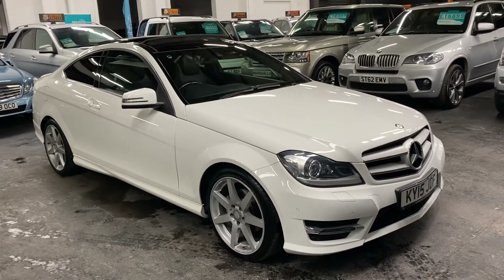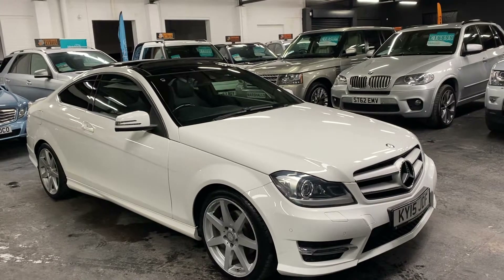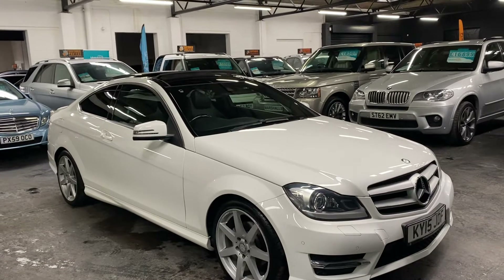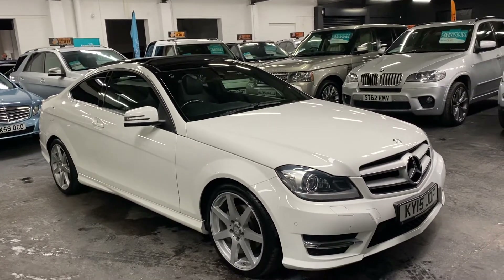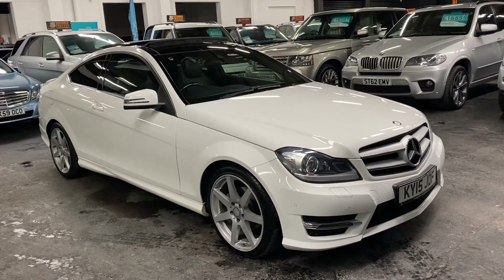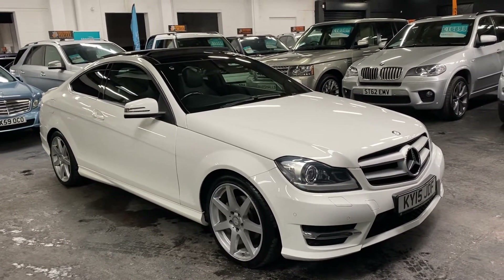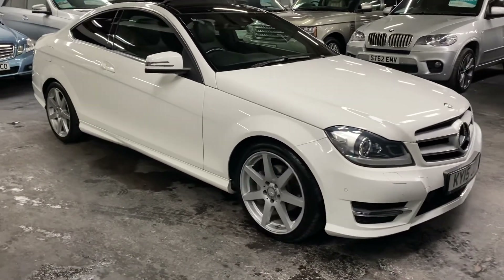Good afternoon, so happy to present this 2015, 15-plate Mercedes C-Class Coupe — it's the C250 CDI, the diesel engine, and it is the AMG Sport Premium Plus Edition finished in white over full black leather and Alcantara seats. I'll talk you through the miles and the spec now.